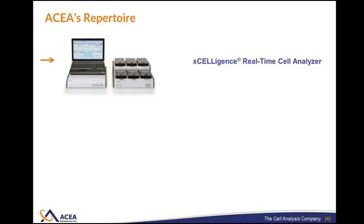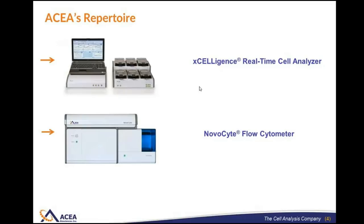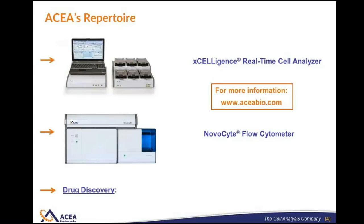We manufacture the Acceligence Real-Time Cell Analyzer, which is actually seven different instruments. We also make a very powerful benchtop flow cytometer. Something that might not be as widely known is that we are actually engaged in drug discovery and development. At the moment, we have multiple drugs in clinical trials for different diseases, including everything from lung cancer to a couple of different autoimmune disorders.